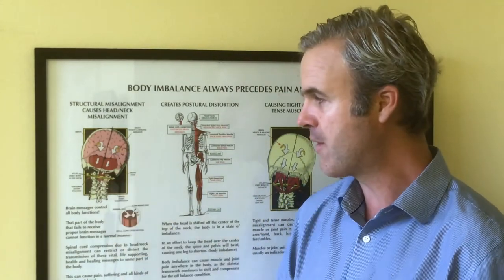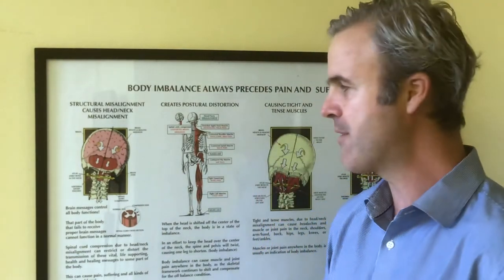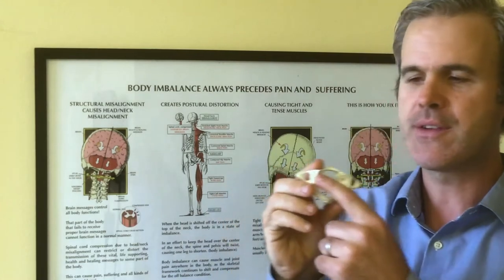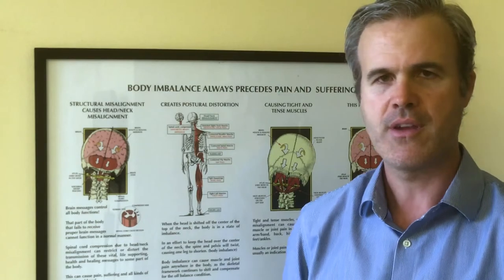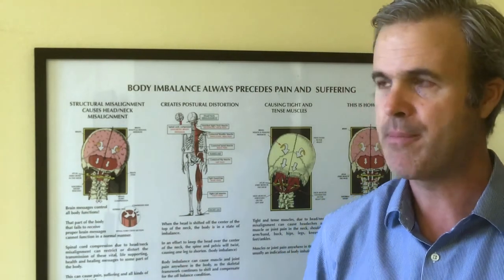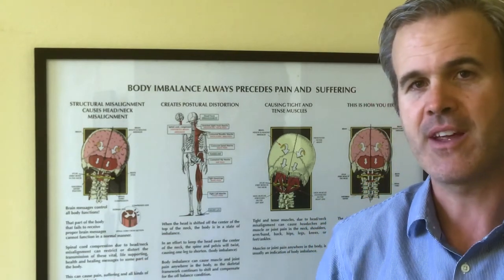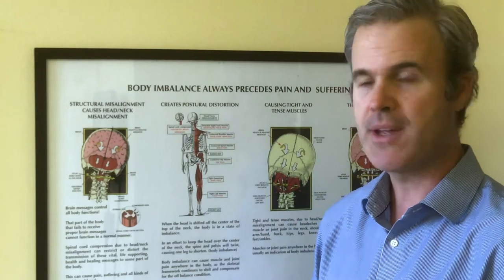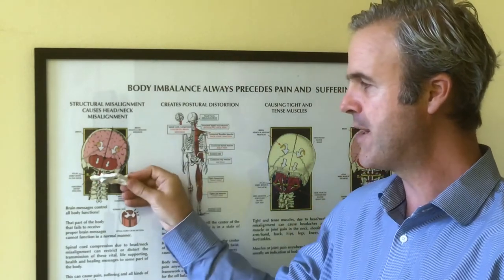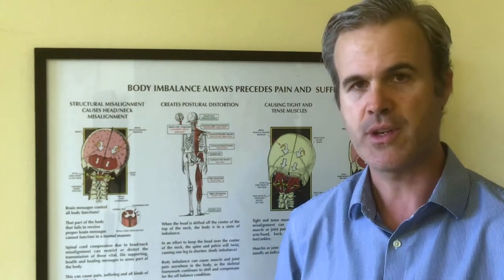The head weighs 10 to 12 pounds. The first cervical vertebra — which is this guy, it's a ring-shaped vertebra — weighs about two ounces in the average person, and these two joints right here bear the weight of your head. As we go through life, injury can occur: whether it be a whiplash injury, a sports injury. I had a patient recently that slipped and fell and hit their head on the toilet getting out of the shower. Those types of blunt head traumas can cause the top vertebra at the base of the skull to dislodge and lock, and that can create an interference to the central nervous system.